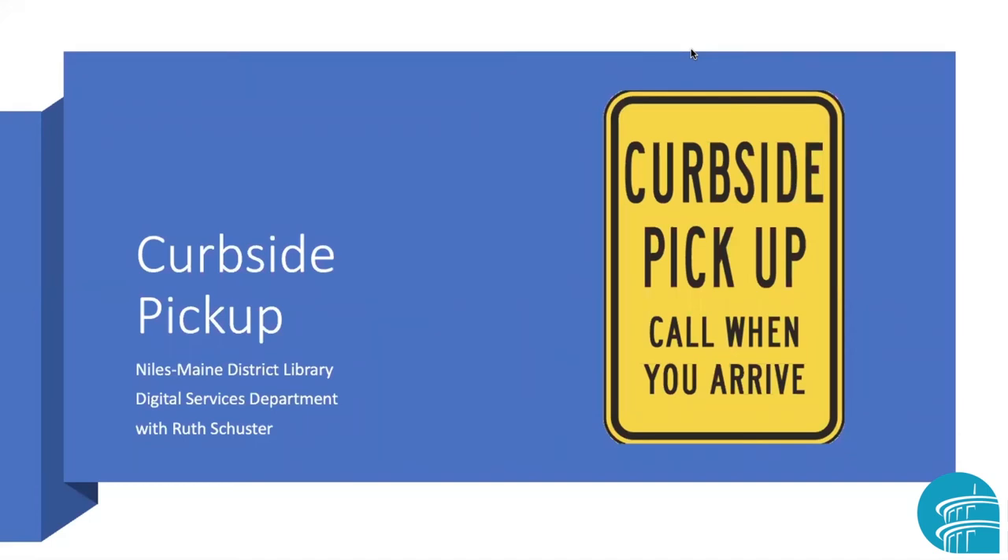Hi and welcome to Curbside Pickup. This program is being offered by the Digital Services Department of the Niles Main District Library. My name is Ruth Schuster and I'll be your host.